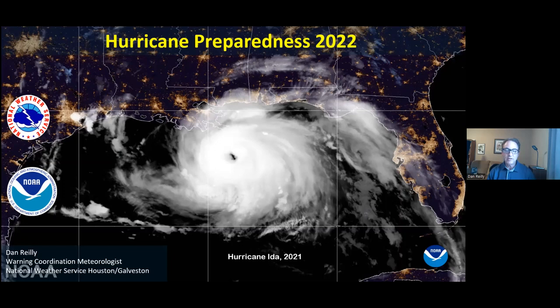Pictured here, we have a satellite image of Hurricane Ida from last year, 2021. This storm made landfall around New Orleans, and then continued on inland and produced a lot of flooding up along New Jersey and the New York City area.